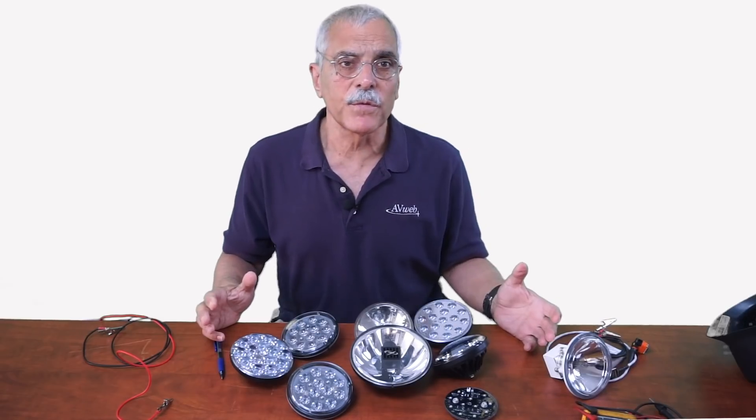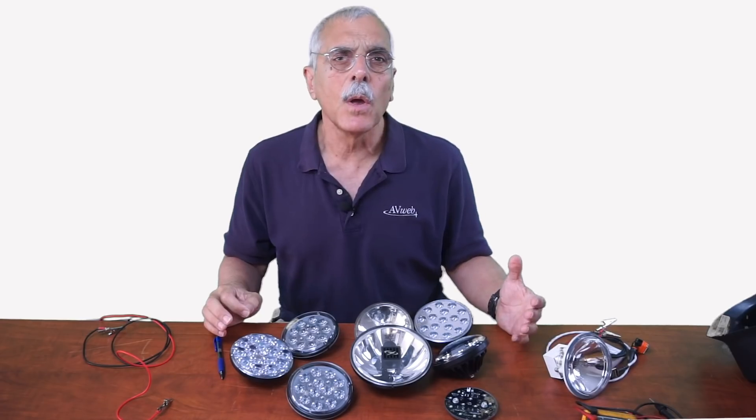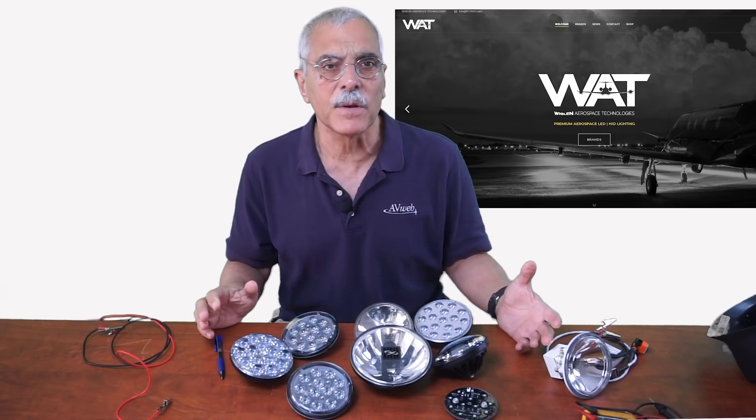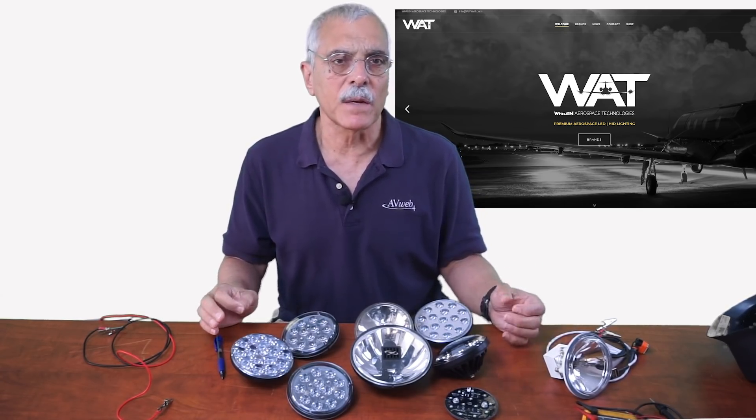I'll mention that the week I was shooting this video, Whelan Engineering bought Lopresti Aviation and its LED subsidiary called Illumivation. They'll all be under a new company called Whelan Aerospace Technologies.